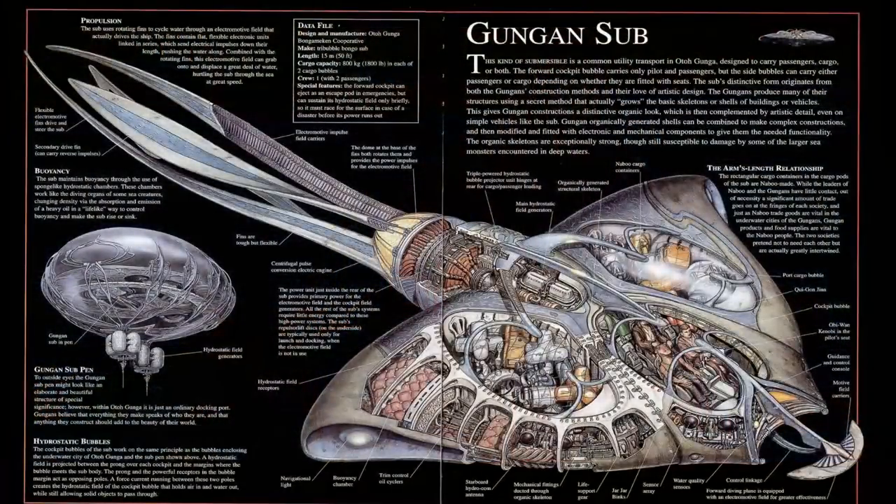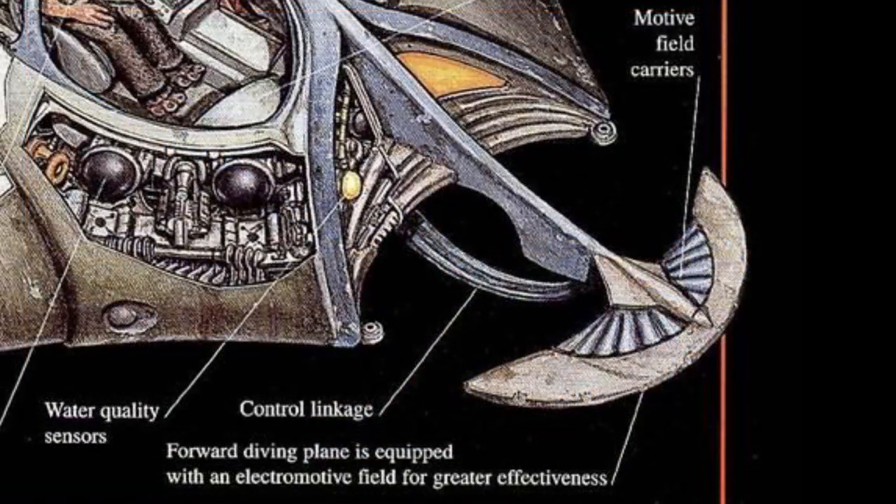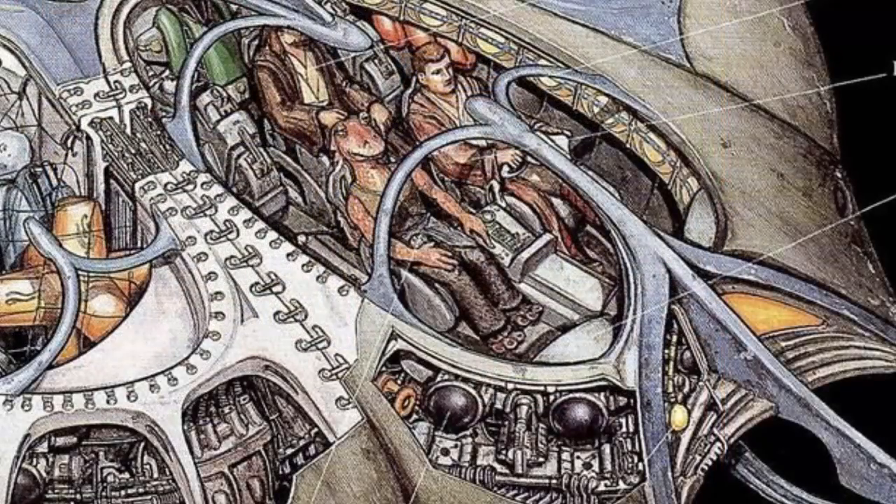Let's take a look inside this ship to see where everything was and how it all worked. Up front we have the driving rudder that would control the ship's movement, followed by a series of water quality sensors — important for Gungan passengers that might want to jump out and go for a swim. More sensors encircled the cockpit, which contained room for a single pilot and two passengers.